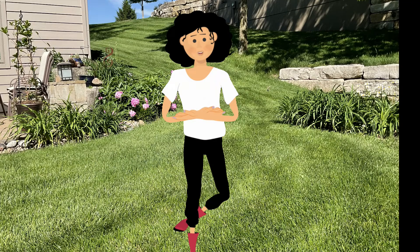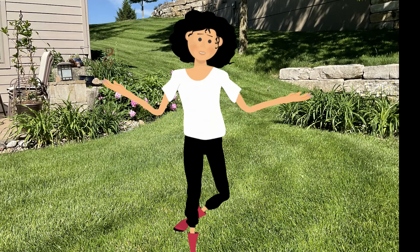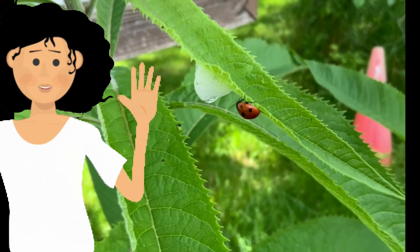It might be kind of fun to keep a journal of the ladybug colors you see this summer. Do you find bright red, orange, yellow, or pink wings? Black spots? Have your findings include beetles with no spots, two spots, or covered with spots? Thanks for watching. Until next month, I'll see you in the garden.